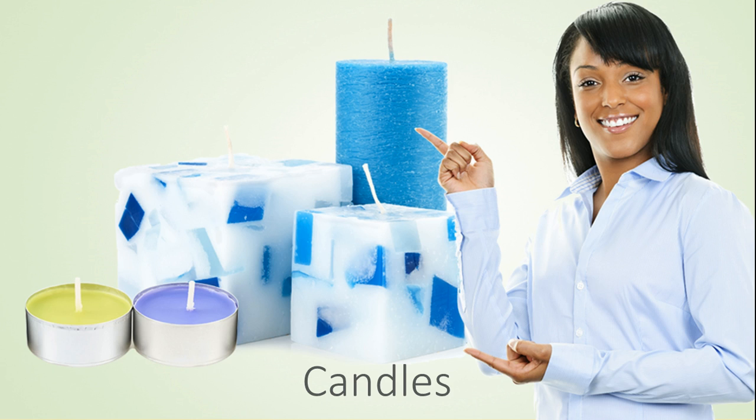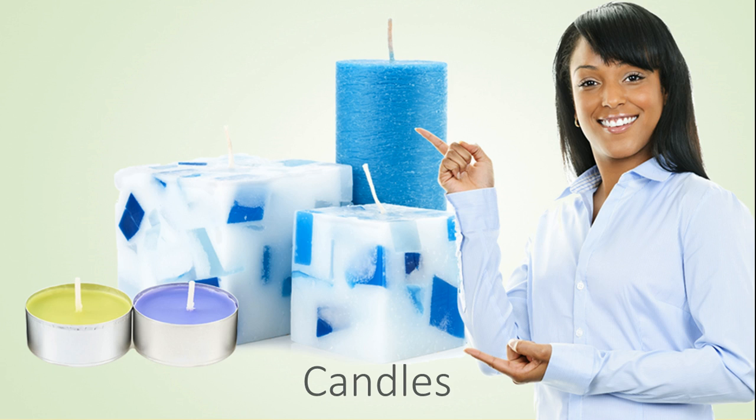Our customers make exciting products with this fragrance including amazing decorative candles, beautiful handmade soaps, refreshing and invigorating bath and body products, and room scents. Check out our free recipes and classes at naturesgardencandles.com. Nature's Garden, your fragrance oil leader.